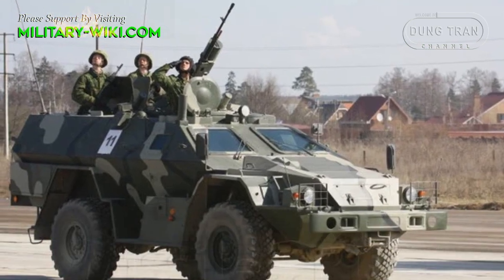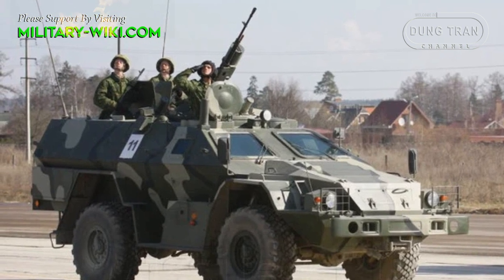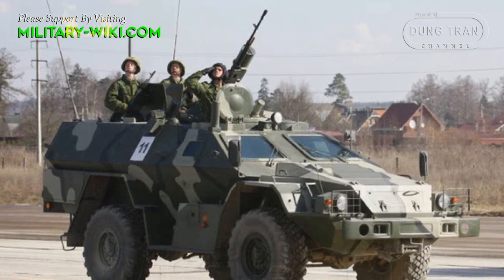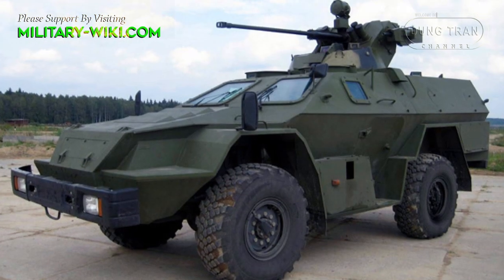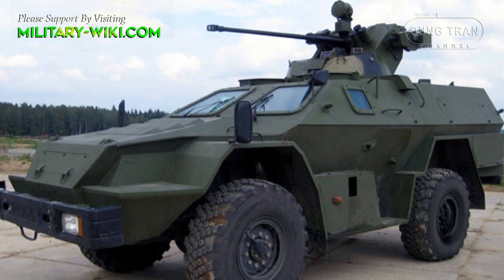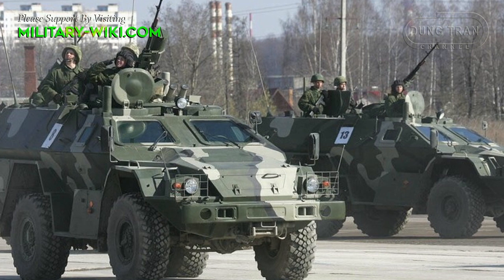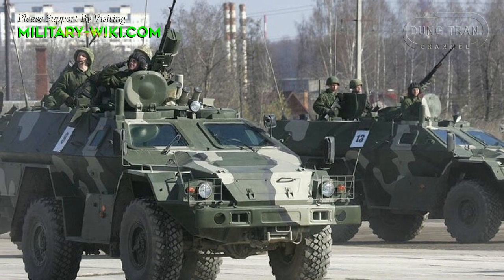Developed in 1997, the BPM-97 is classified as a wheeled mine-resistant, ambush-protected vehicle, or MRAP. It is produced fitted with several different turrets, like the one of the BTR-80A. The vehicle is based on the Kamaz 4-3269 and was designed for the Russian Border Guards.